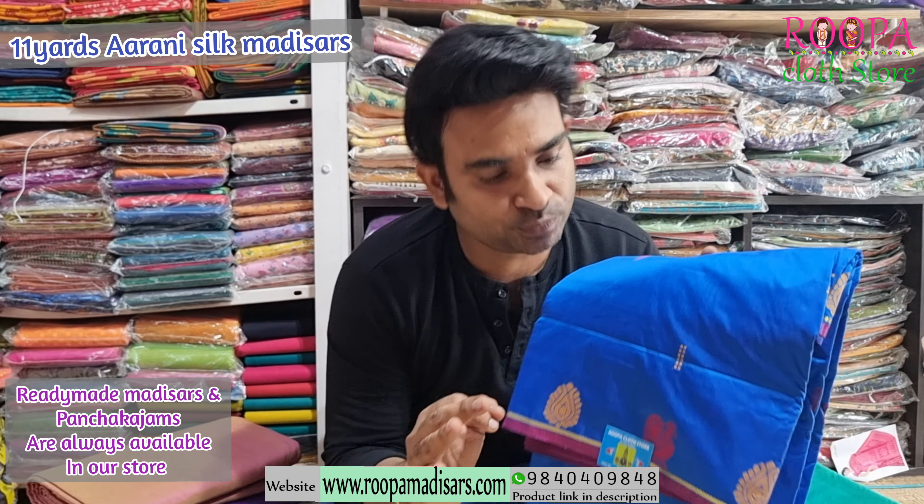Next one will be ink blue and the pattern follows the same. This is a borderless saree. Right now borderless sarees are famous and we have managed to get it in Nine Yards this time.